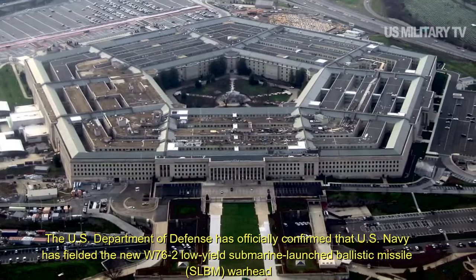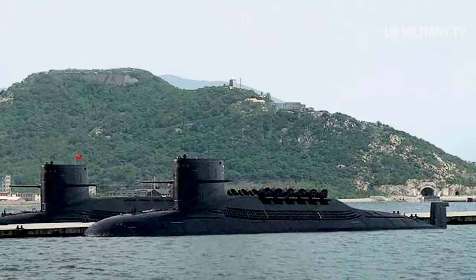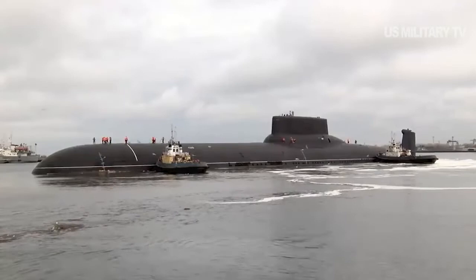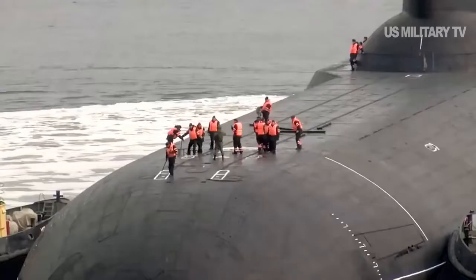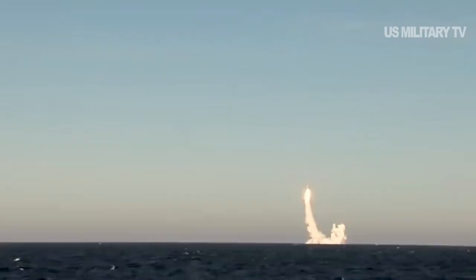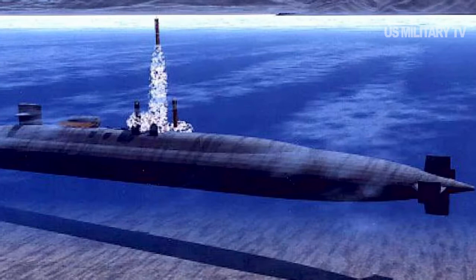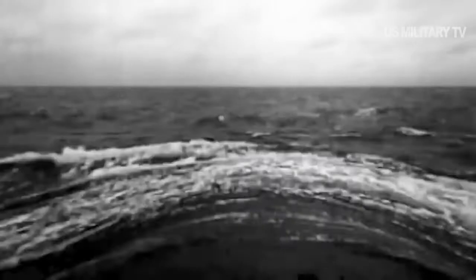Pentagon Confirms Fielding of New Nuclear Weapon. The U.S. Department of Defense has officially confirmed that the U.S. Navy has fielded the new W76-2 low-yield submarine-launched ballistic missile warhead. The warhead is a modification of the existing W76, which is used to arm submarine-launched Trident II missiles. The advanced W76-2 warhead was first announced in the Trump administration's Nuclear Posture Review unveiled in February 2018, described as a capability to help counter any mistaken perception of an exploitable gap in U.S. regional deterrence capabilities — a reference to Russia.